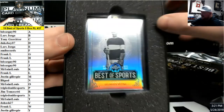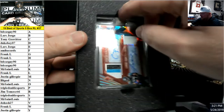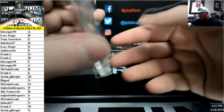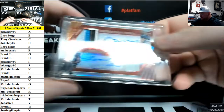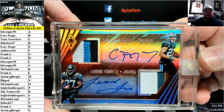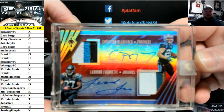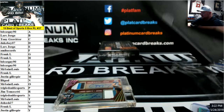Another Georges Vezina. And we have a dual patch, dual auto — I think this is Phoenix Football. 2017 Phoenix Football, numbered to 30, McCaffrey and Fournette. So that's M for Justin G, F for Amoeba Cards. That'll be a random between the two of you guys on that one.